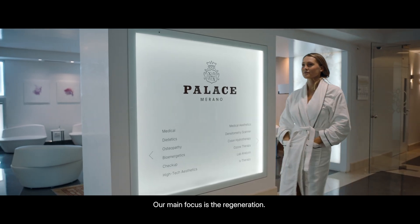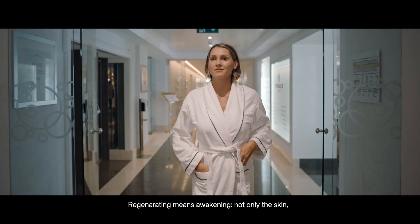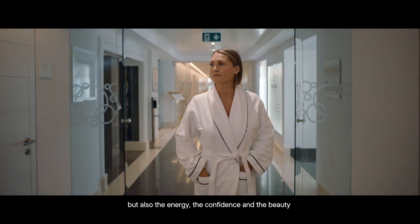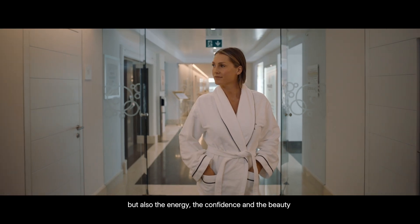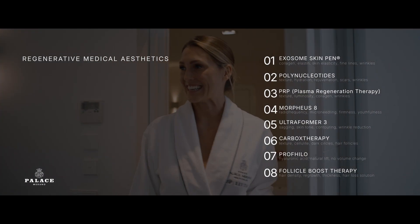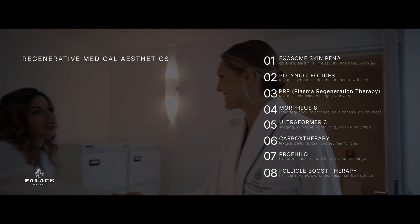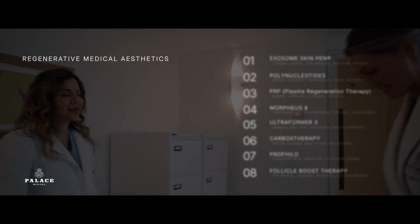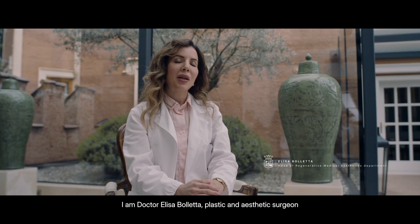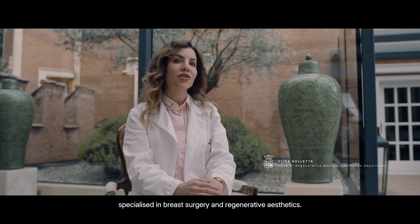Our aim and focus is regeneration. Regenerating means awakening not only the skin, but also the energy, the confidence, and the beauty that belong to us. I'm Dr. Elisa Boletta, plastic and aesthetic surgeon specialized in breast surgery and regenerative aesthetics.